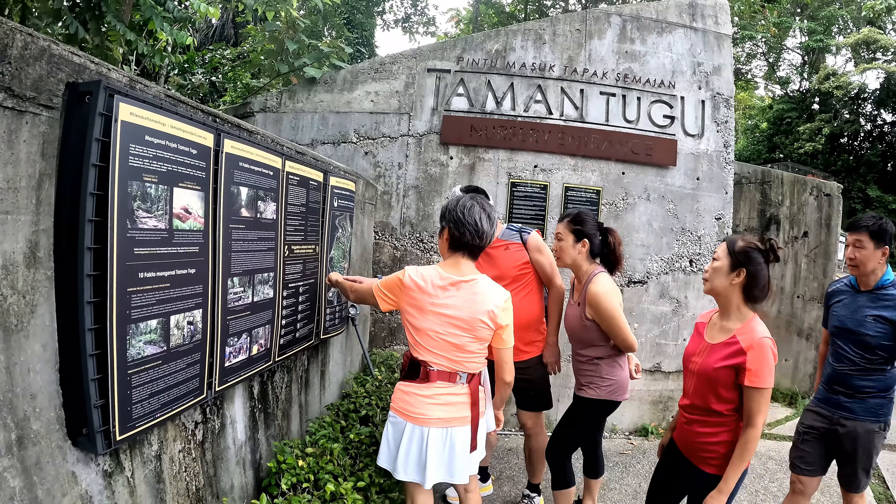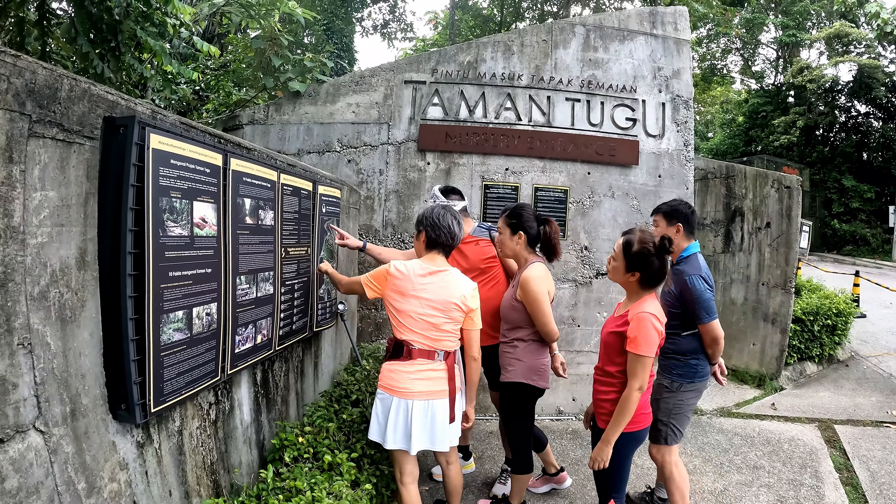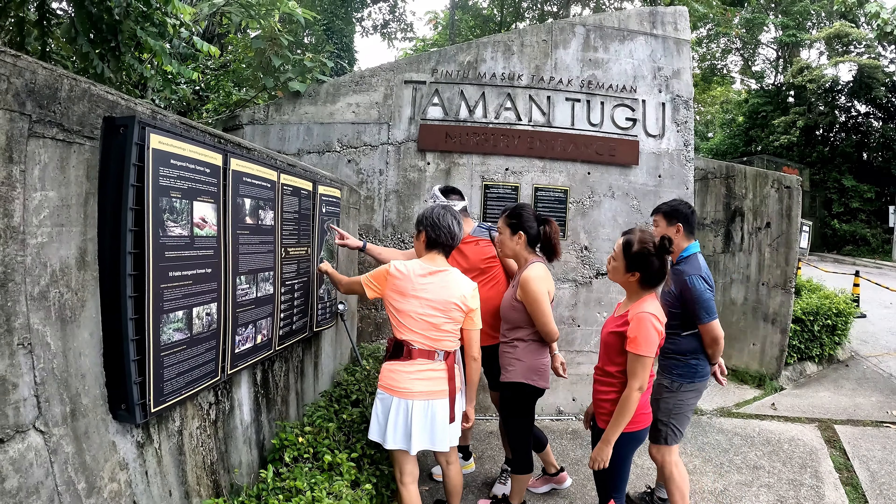Taman Tugu is a 66-acre public park and is a CSR initiative by Khazanah Nasional Berhad, with the support of private and public sector agencies and civil society organizations. The park is located at Persiaran Sultan Salahuddin in Kuala Lumpur, within the vicinity of the Tugu Negara Monument. It opens from 7:30am to 6:30pm, and last entry into the park is 5:30pm.